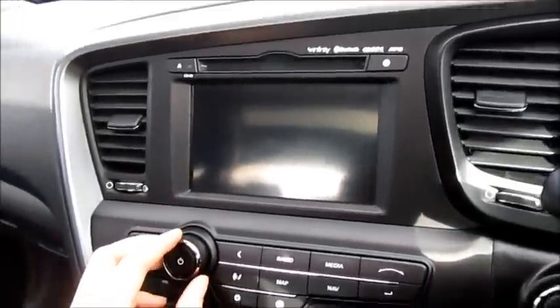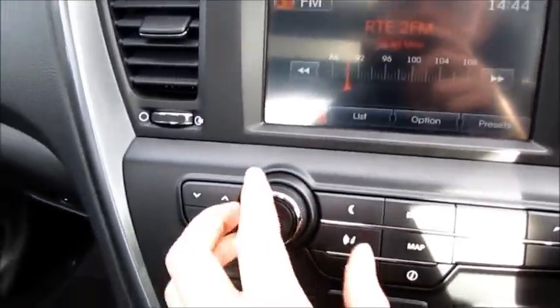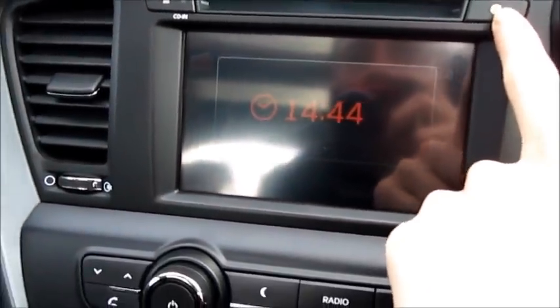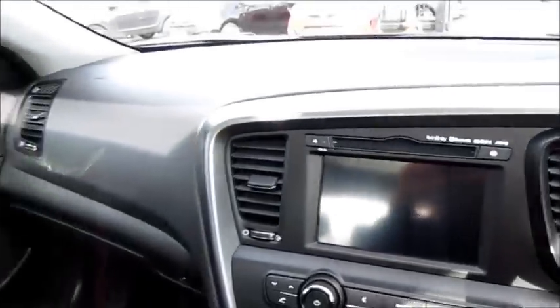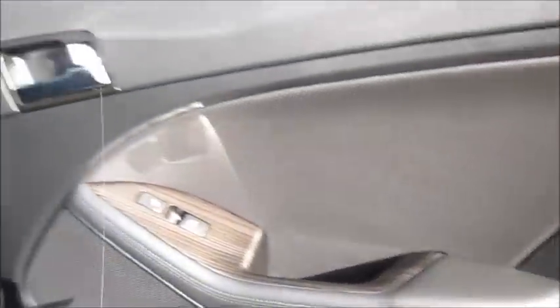Before we go into the back seat — by pressing the little clock button here, it comes up in an analog format. Maybe you can't see too well because of the light, but when you turn on the radio and press it again, it comes up in digital format. So let's take a look at the back seat. The combination of leather and wood continues back here as well.